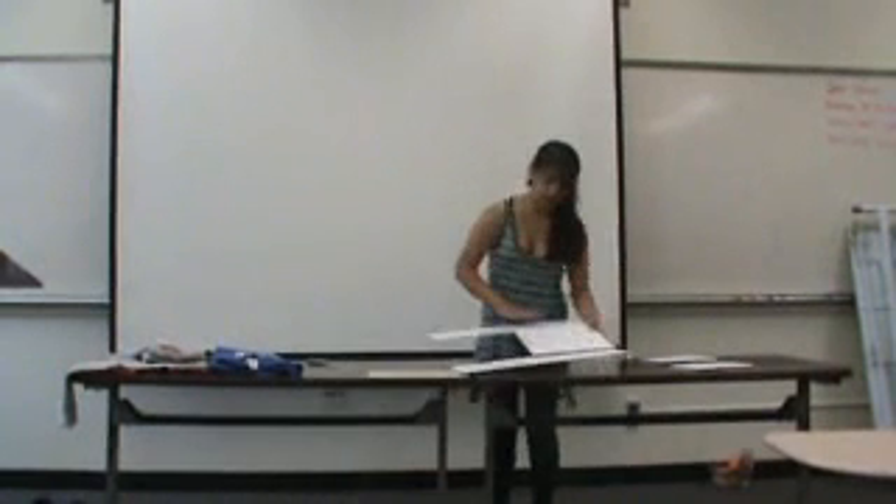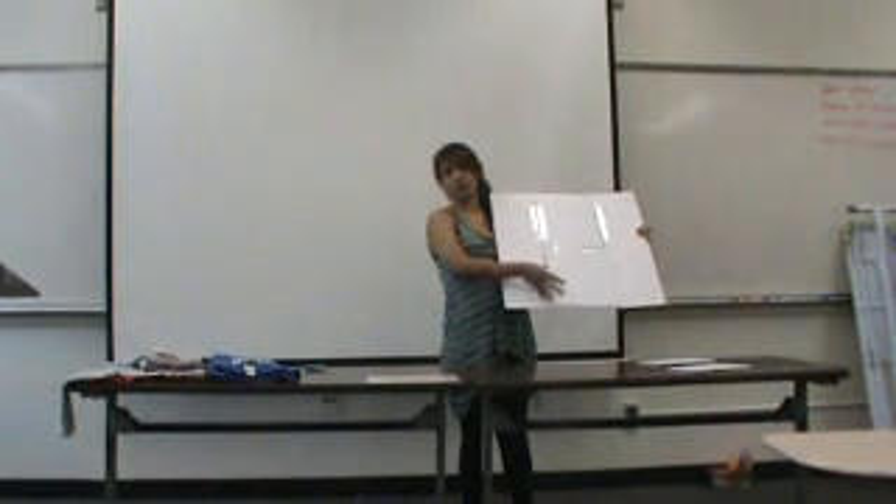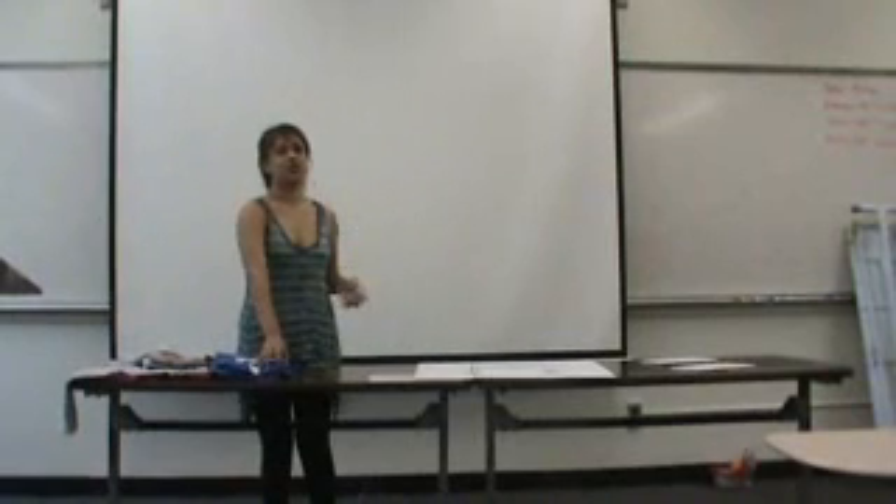I created this folding board out of foam, but you can easily use cardboard boxes as well. Now I'm going to show you all how to fold your first shirt using this folding board.